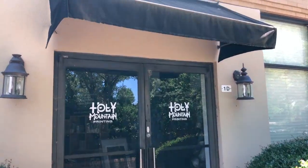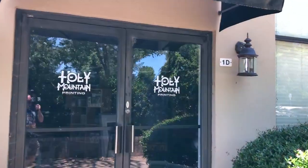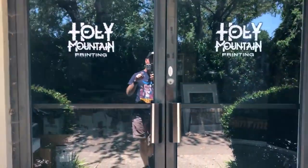All right y'all, something fun, something a little different. I'm down here in Cary, North Carolina and I have Holy Mountain Printing right behind me. I'm gonna go in and hang out with Joel and give you guys a little tour. I want to keep it small because I just want to hang out with Joel, but I'm very curious about the interior of Holy Mountain and I'm sure you guys are too.